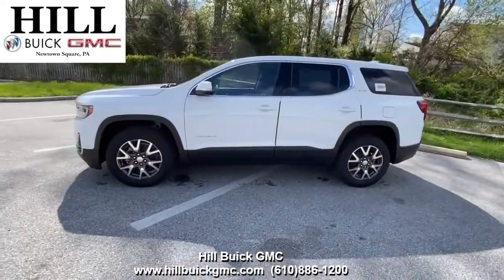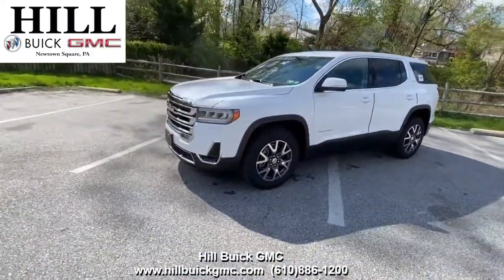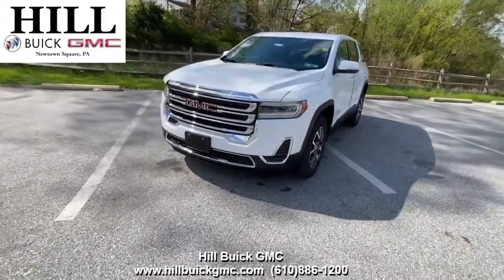In this Acadia, you get side blind alert, Apple CarPlay, and a lot more. For more information, come in and take a look or give us a call. Satisfaction is what we guarantee at Hill Buick GMC.